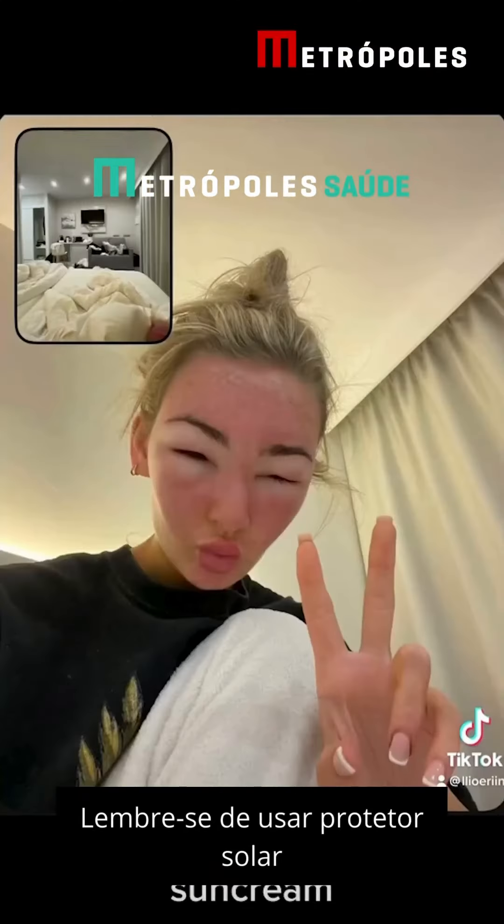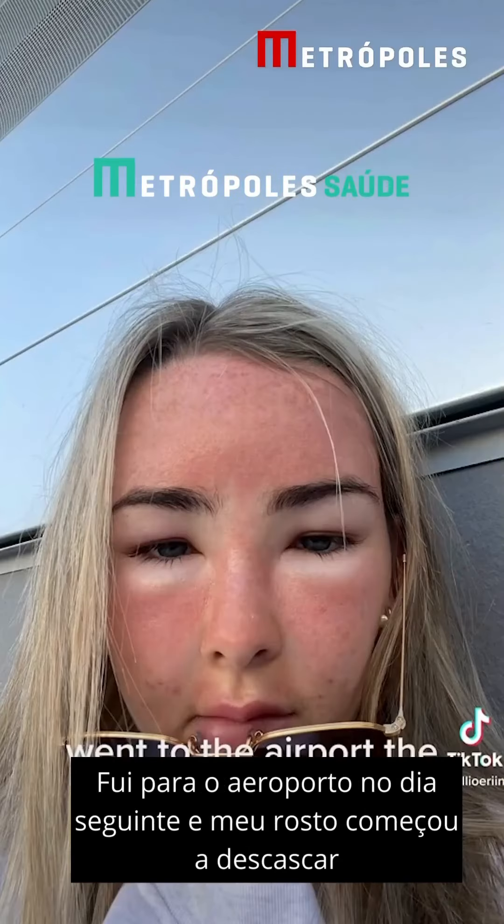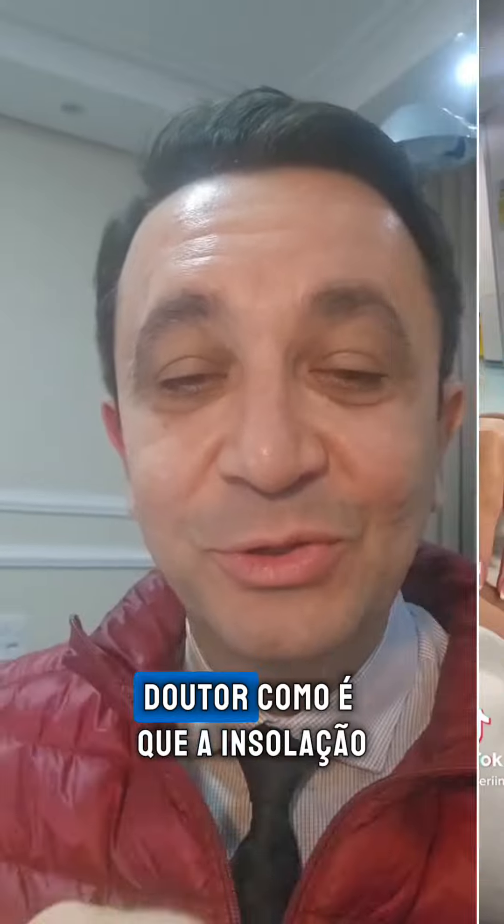Remember to wear sun cream. Went to the airport the next day and my face started peeling. Went to the doctor and looked like a chipmunk.